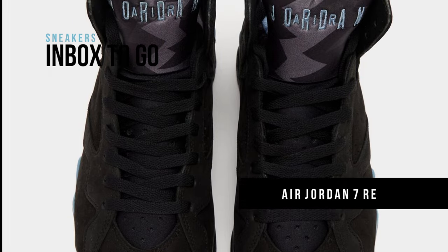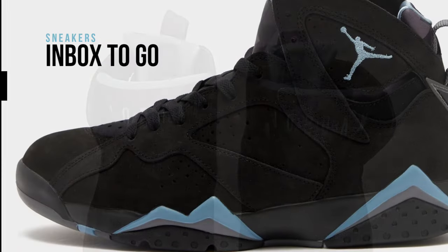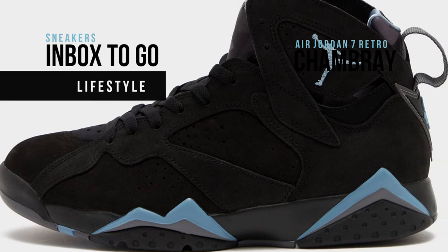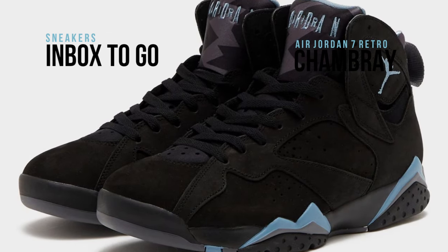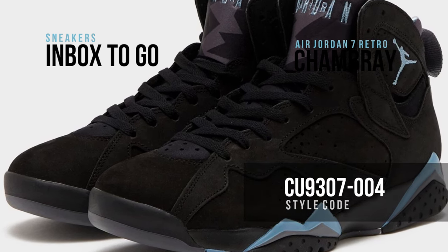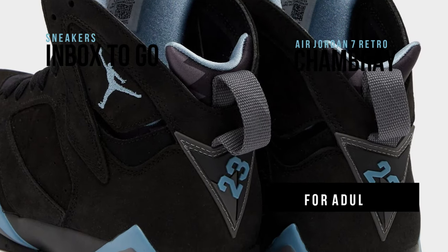The Air Jordan 7 Chambray, which was first released in 2006, will be made available again in the fall of 2023 by Jordan Brand. A variation on the seventh shoe that Tinker Hatfield created for Michael Jordan, it made its debut in 1992 wearing a color combination of black, chambray, and light graphite. Similar to the initial release, this Air Jordan 7 will have a black suede upper with reflective paneling and chambray contrasting details all over the design.